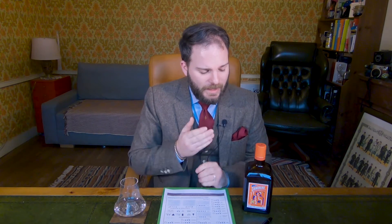Cointreau is not actually a specific beverage, but a brand that was founded in 1849 by brothers Adolphe and Edouard Jean Cointreau. In 1875 they introduced this orange peel liqueur, which is now recognized as a triple sec. However, when it was released it was much, much sweeter. These days it's drier, which is actually quite interesting given that it's still quite sweet.